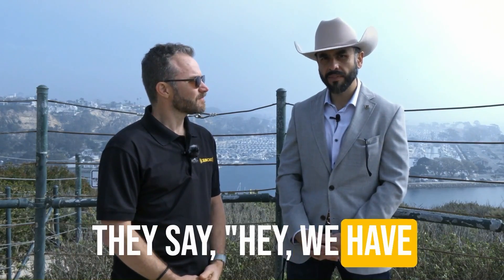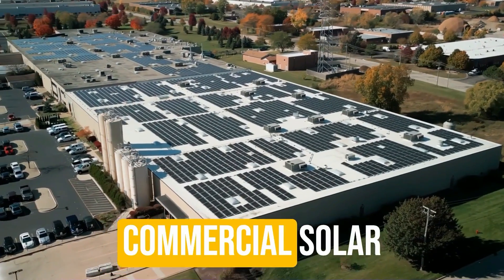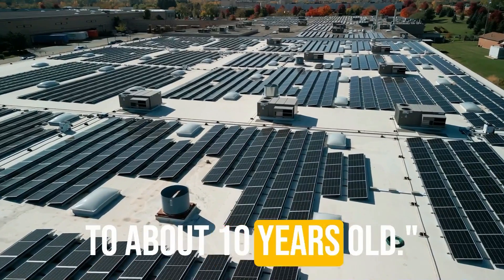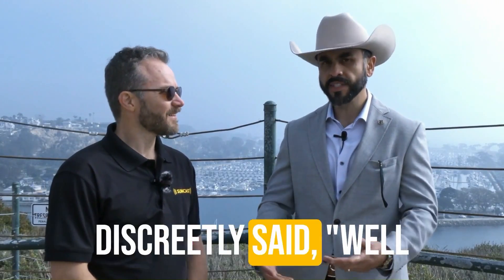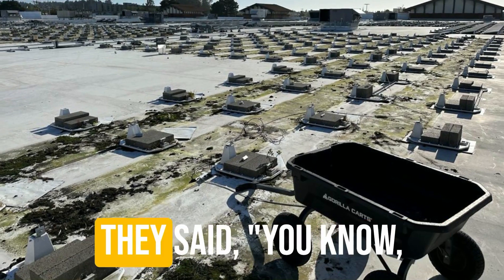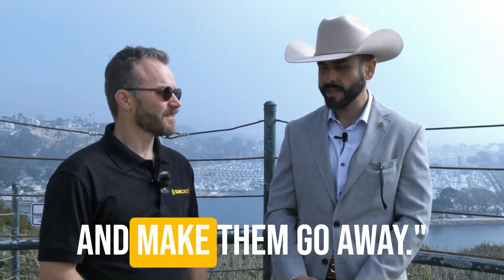So I get a big client and they say, hey, we have this legacy rooftop commercial solar system getting close to about 10 years old. And I say, okay, well, what do you want to do with the panels? And they just really said, we'll get rid of them however you think. And they gave me a budget. They said, here's 10 grand and make them go away.